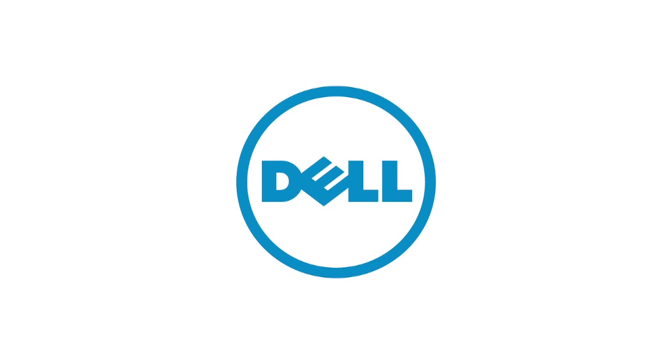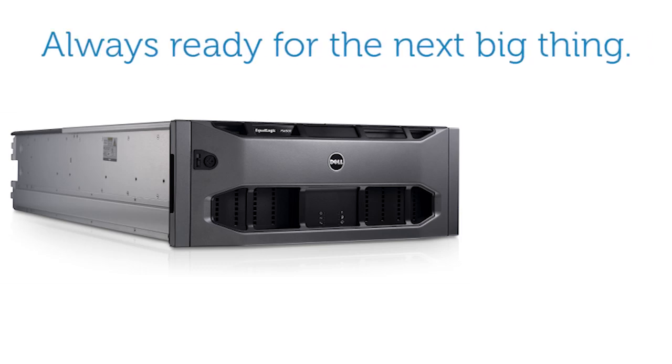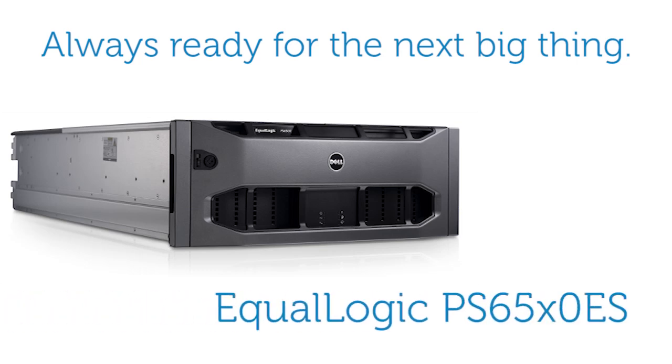Dell EqualLogic continues to drive innovation by bringing you arrays that give you capacity, density, and performance, designed so that you are always ready for the next big thing. The next generation of the Dell EqualLogic PS6510-6500 series, available fall 2012, is the Dell EqualLogic PS6510ES and PS6500ES arrays. We asked Gary Gumminow, Dell EqualLogic product manager, to tell us more about the new arrays.